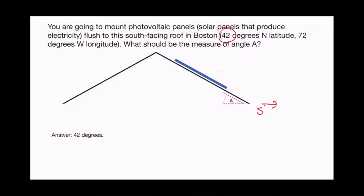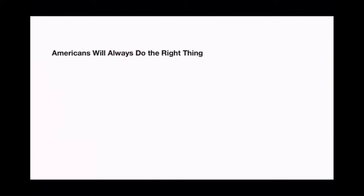Assuming this panel is facing south, angle A is going to be 42 degrees. If it were in Florida it would be 28 degrees; if it were in Philly it would be 38 degrees. The optimal angle for year-round collection of electricity — or year-round collection of hot water if this is an active solar panel — is based on the latitude.